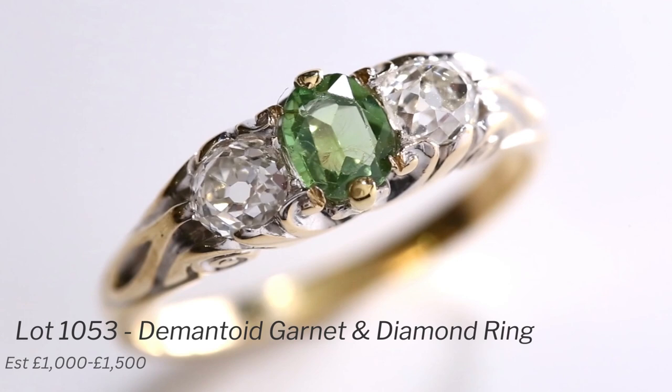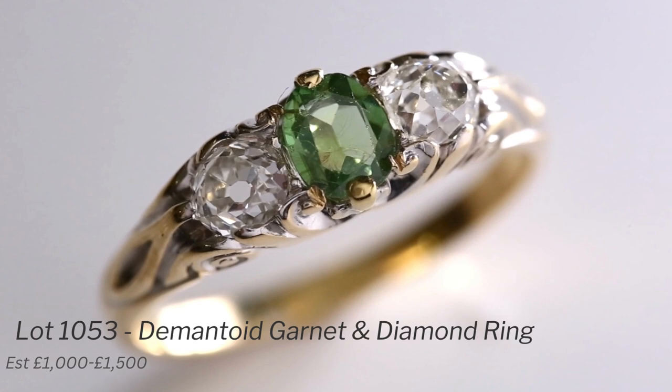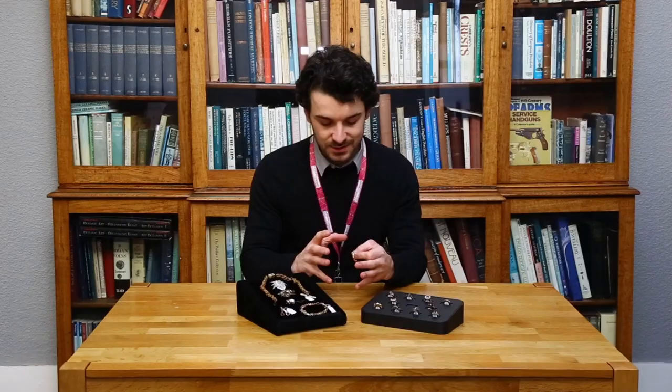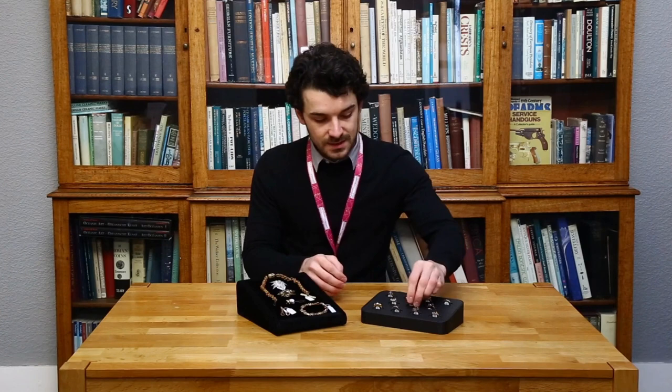This central one, lot 1053, is what's known as a demantoid garnet. Garnets make up what is known as an isomorphous series, which is the replacement of certain elements in a gemstone without actually changing the basic crystal structure. They all have the same structure, but certain elements can change some of the coloring.